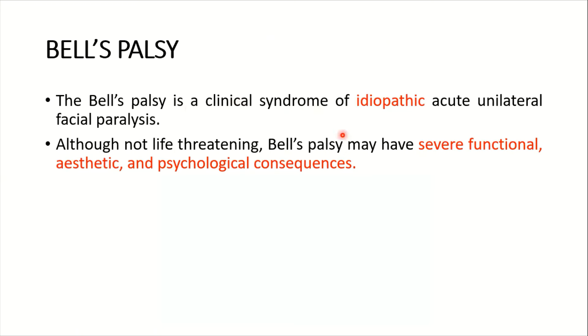Bell's palsy is a clinical syndrome of idiopathic acute unilateral facial paralysis. Although not life-threatening, Bell's palsy may have severe functional, aesthetic, and psychological consequences.